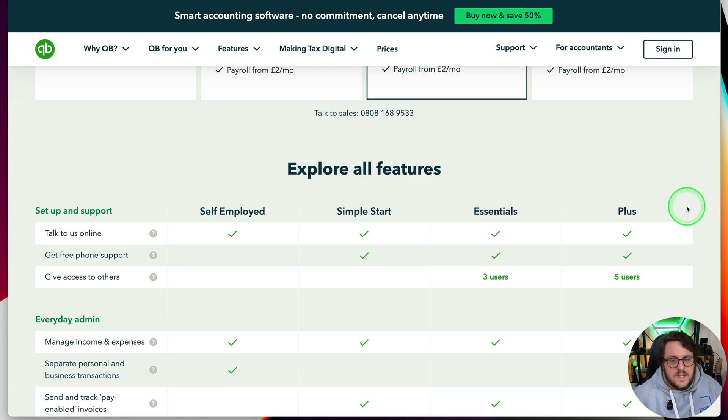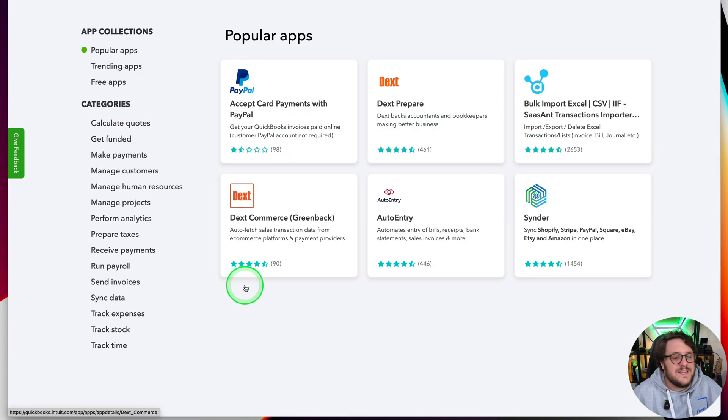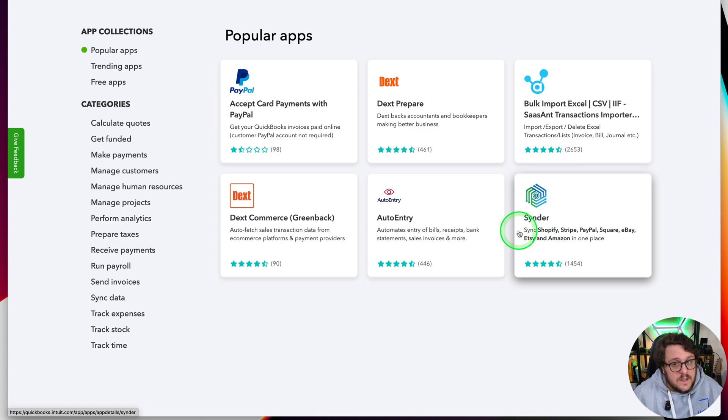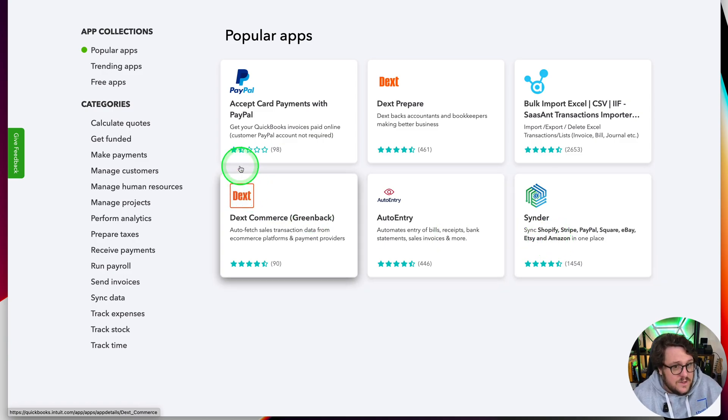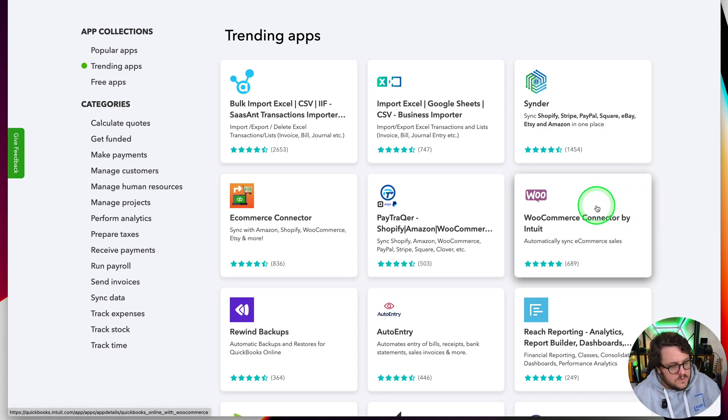Don't forget as well — Simple Start, Essentials, Plus, and Advanced also give you access to apps.com, which is a fantastic resource for businesses and gives you the opportunity to really extend what can be done. The idea that you can connect to Shopify, Stripe, PayPal, Square, eBay, Etsy, and Amazon — connecting your PayPal account and looking at all these other apps — really makes sure that you've got all the functionality you'll need in QuickBooks Online.